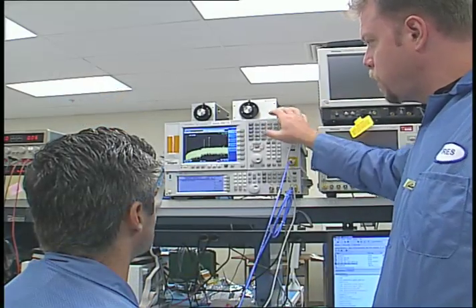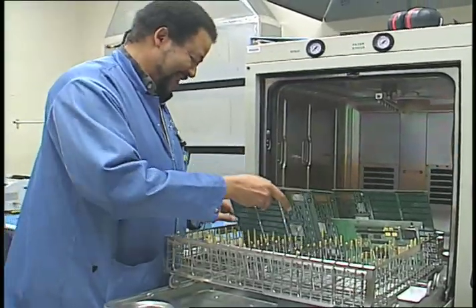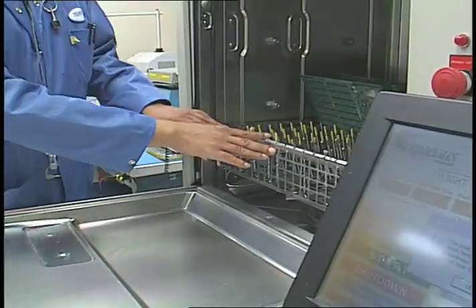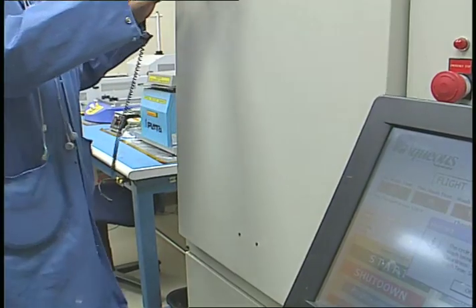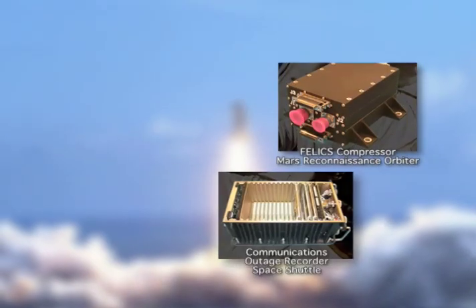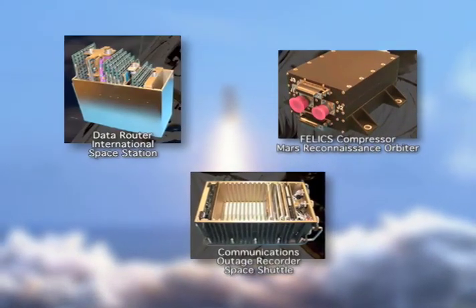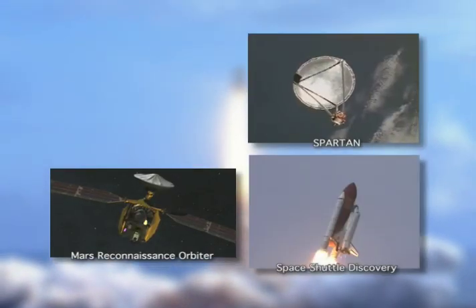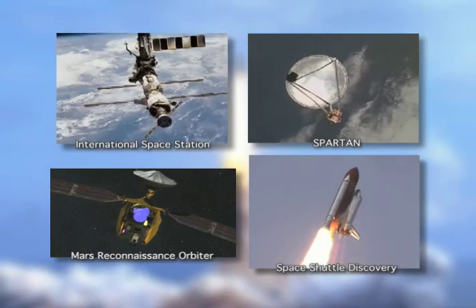With the expertise gained from designing solid state recorders, Seeker Engineering soon expanded into other areas of electronics specifically built to withstand the rigors of spaceflight. Hardware from the company has flown on numerous NASA spacecraft, including planetary probes, satellites, space shuttles, and the world's largest orbiting laboratory.